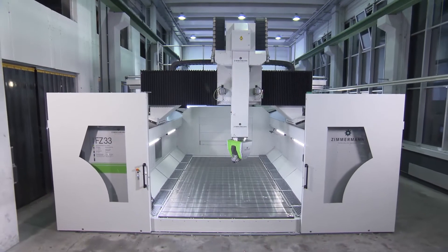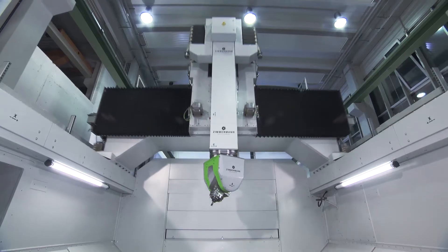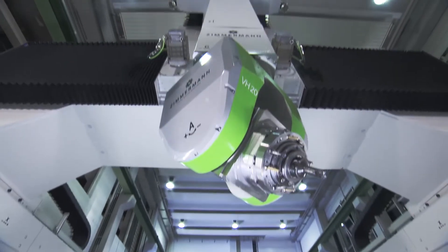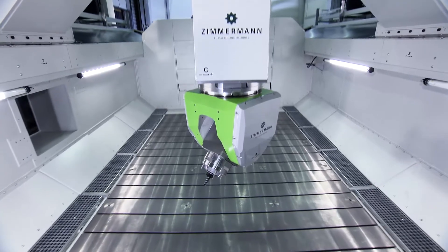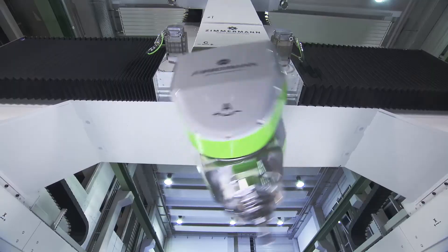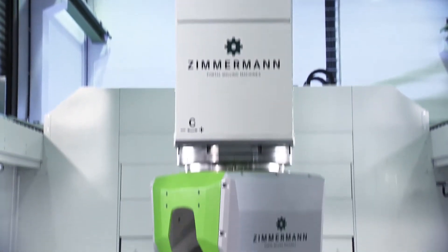A new generation of portal milling machines shows its class. The FZ33 — a combination of decades of experience and the most advanced technology. The newly developed modular machine design provides the greatest possible flexibility. This is how Zimmermann quickly responds to individual customer requirements.